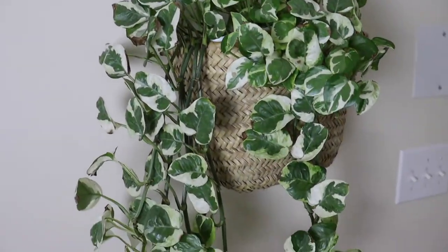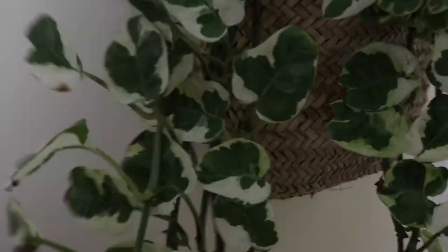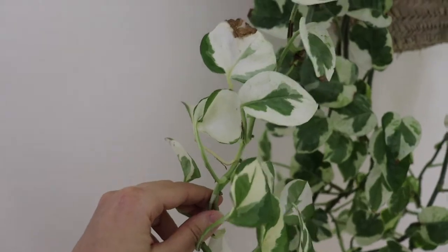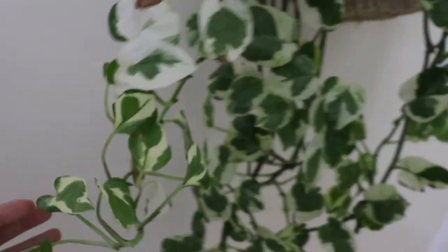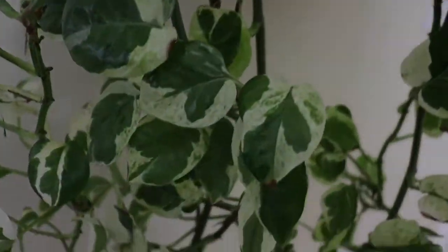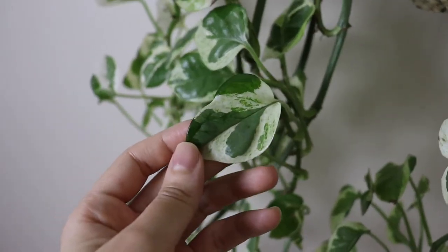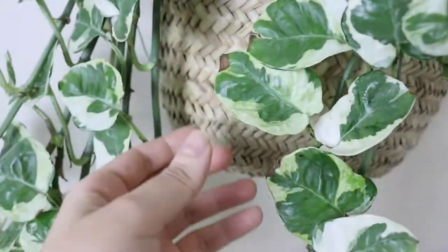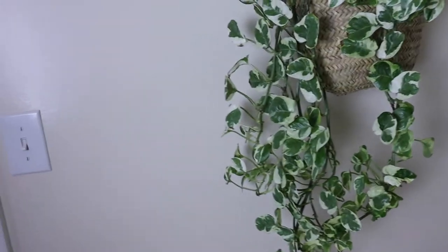This is a Pothos enjoy mixed with glacier — it's mostly variegated enjoy. The only glacier leaves I could find are the ones that have a lot of white and less green, which looks a little different. Everything else looks like regular Pothos enjoy, though it does have some variegations as well.